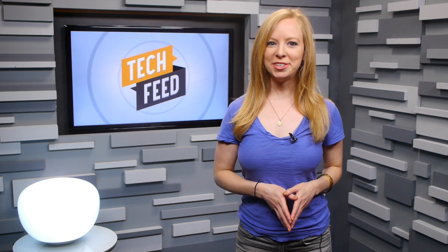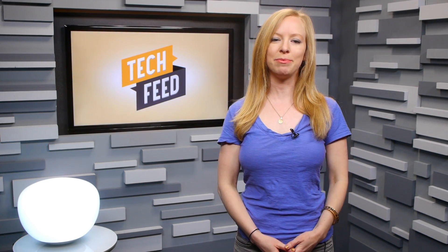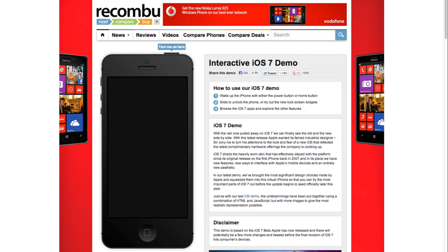But whatever your initial response, you can now get a taste of the new OS yourself prior to its final release expected sometime in the fall. iOS 7 is available to developers only now, but the site Recombu has made an interactive demo of iOS 7 to be used in your browser.